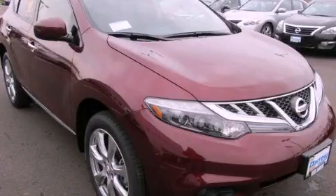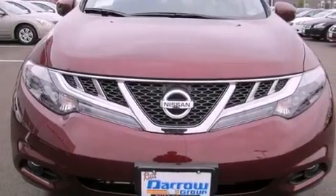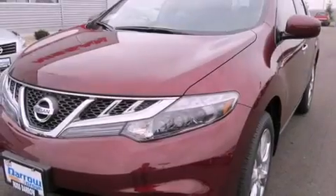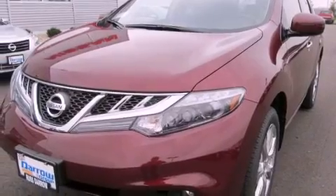This is a brand new 2012 Nissan Murano, a great blend of utility, comfort, and style. It has a 3.5 liter 6-cylinder engine, a continuous variable transmission, and all-wheel drive.